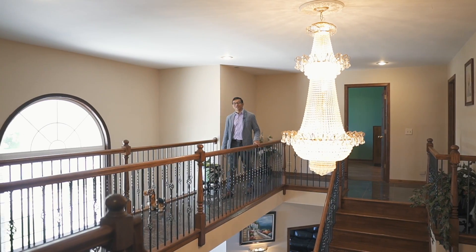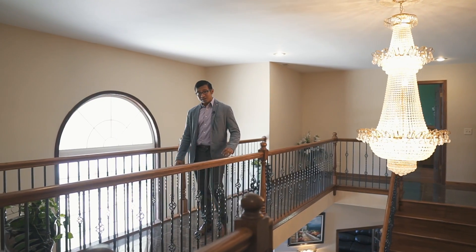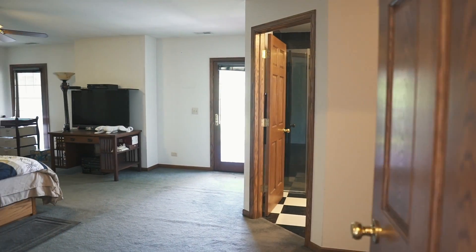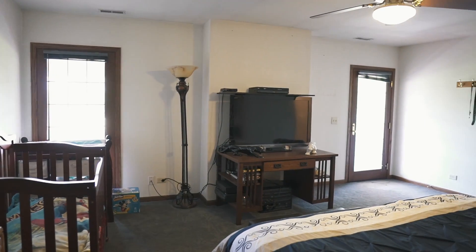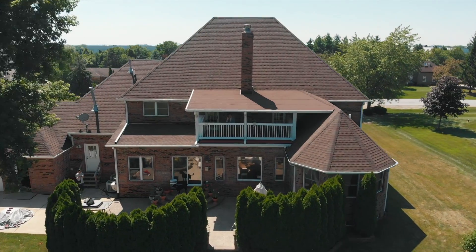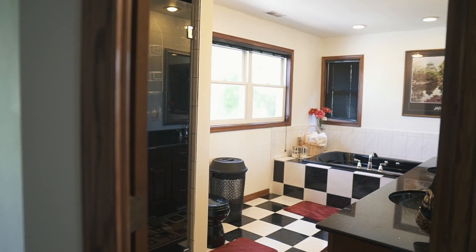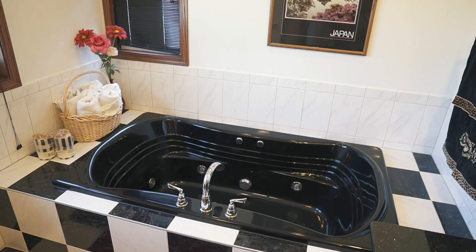Upstairs on the second floor has four bedrooms, three full bathrooms, oak handrails, and granite flooring. You've got to take a look at this master. This large master bedroom is equipped with a lot of closet and storage space, and it also has an outdoor deck. As we enter the bathroom, notice the stand-in shower and jacuzzi tub.